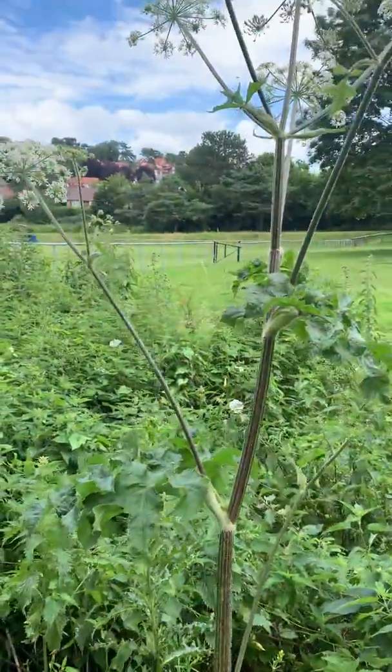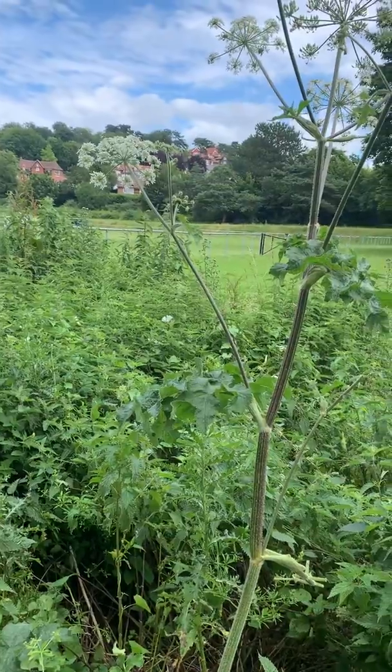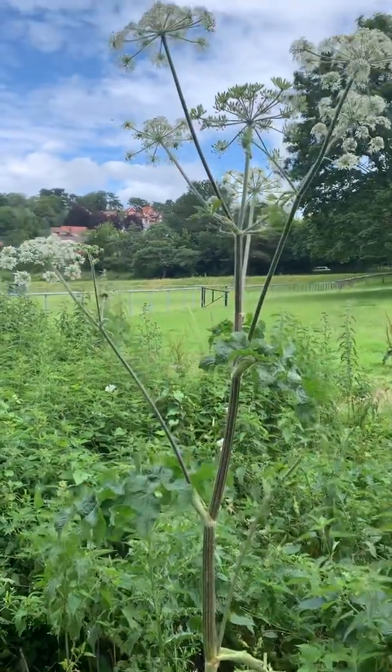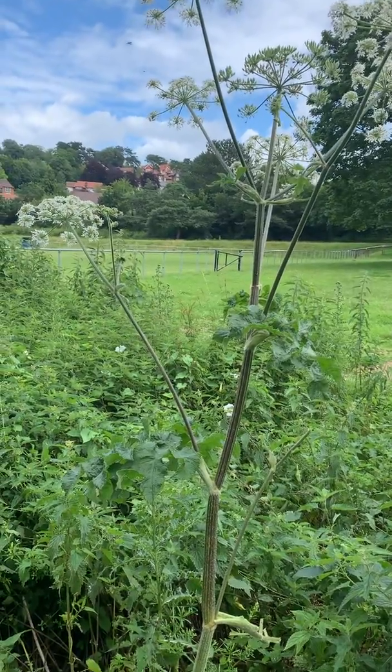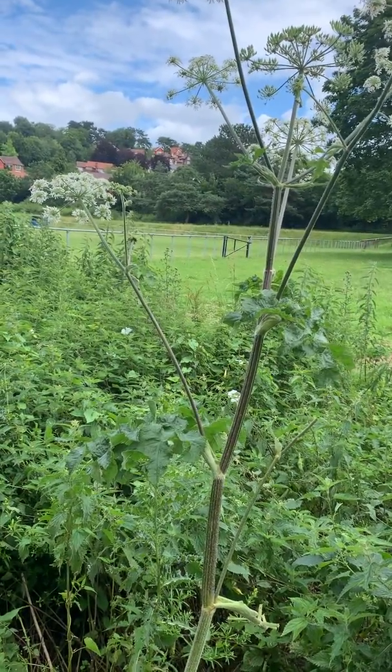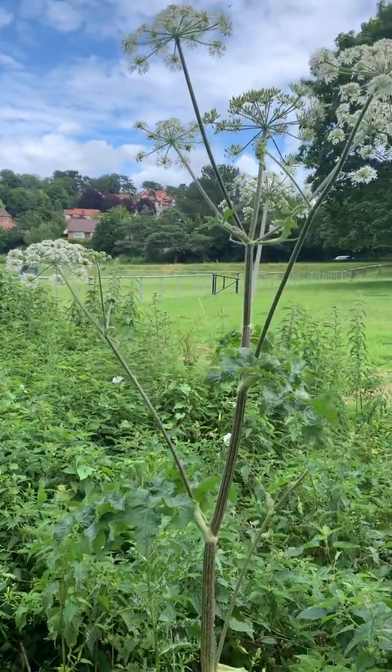I've just come across a giant hogweed growing right next to some common hogweed, so I thought I'd take a little video of the common hogweed and then flip it around so you guys could see the giant hogweed for those that have never seen it.